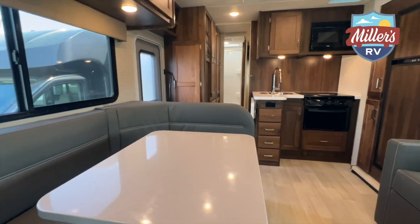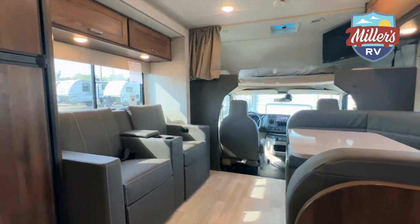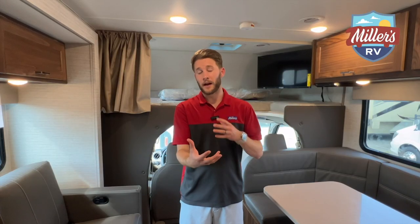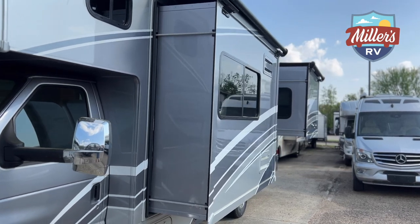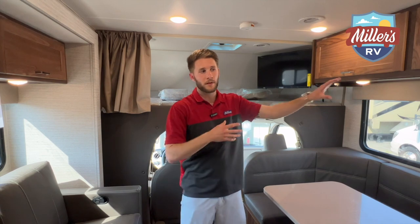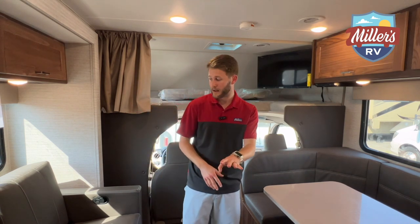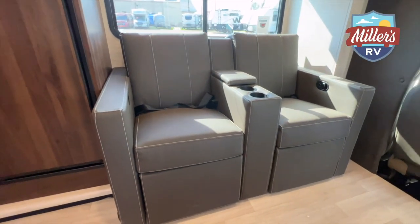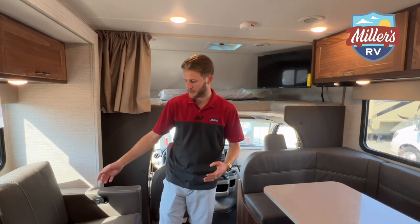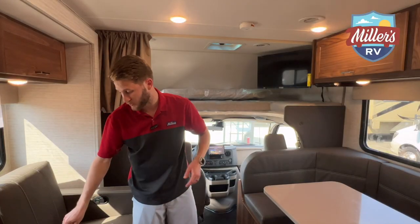Inside the 2016 Mini Winnie — this is my favorite floor plan they make now. It used to be the 31G bunk floor plan, now called the 31H, but the 2016 has grown on me a lot. You have two slides on this coach, both on the driver's side — one in the living area and one in the bedroom. I like that they're on the driver's side because it gives you all that open room on the passenger side for a big spacious awning. You can get the 2016 with a jackknife sofa or recliners. I prefer the recliners — there's a console in the middle with USB plugs. They actually have four USB plugs in there so you can charge all your devices.